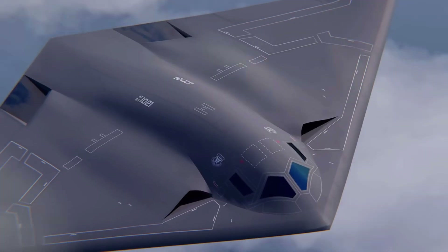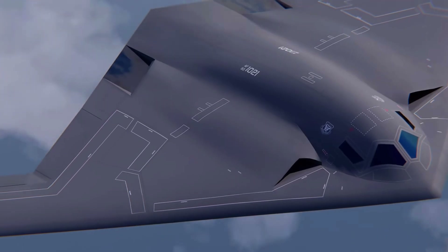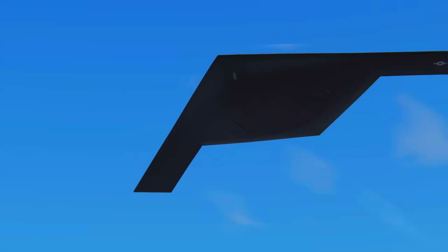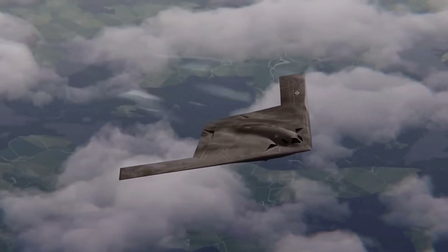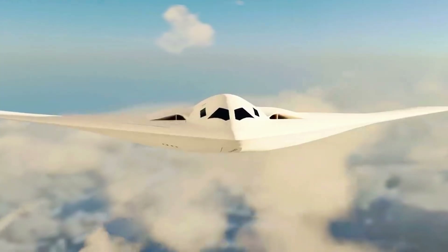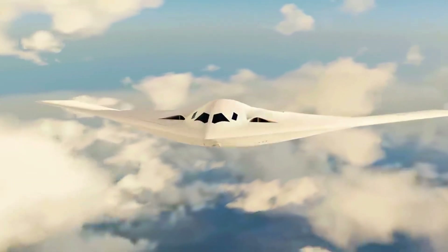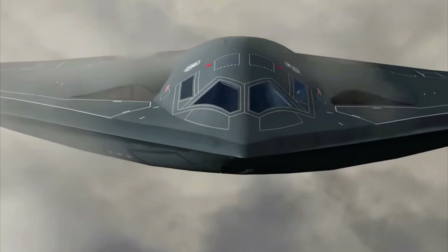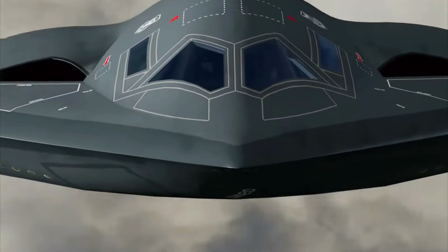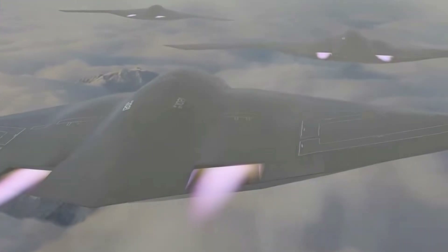The B-21 Raider is a symbol of transformation in modern air power. With next-generation stealth technology, global reach, mission flexibility, and digital integration, it brings unrivaled capabilities to future air combat. Although its development required a huge investment, the B-21 is considered a strategic move to ensure the United States' air dominance in the decades ahead. As part of a broader defense strategy, the B-21 Raider is not just a bomber, but also a deterrence, reconnaissance, and electronic warfare tool capable of making a significant impact in various military operations.